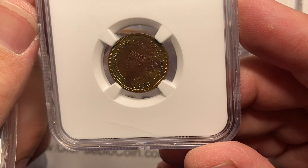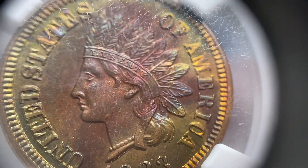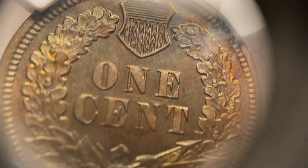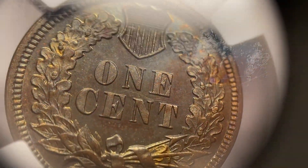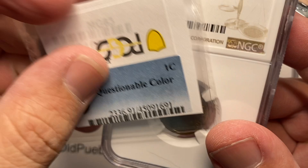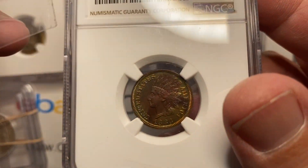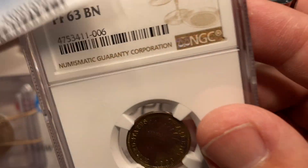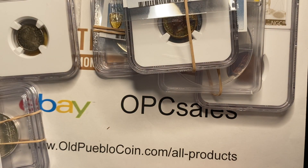Here we go with another proof coin — Proof 63 Brown NGC. It's not a super old holder, but there's a little bit of a golden tint to it, which is apparently the problem. At least they said 'questionable color' — they gave me an answer. That's what I'm asking for.